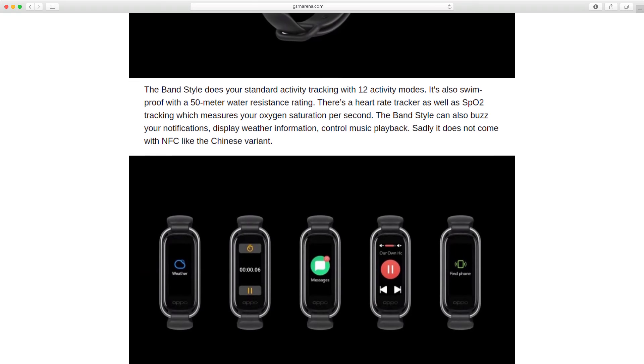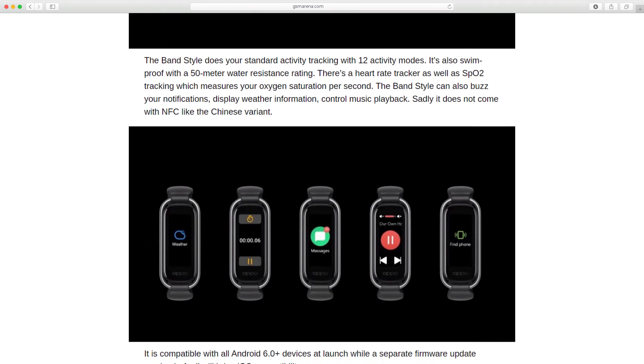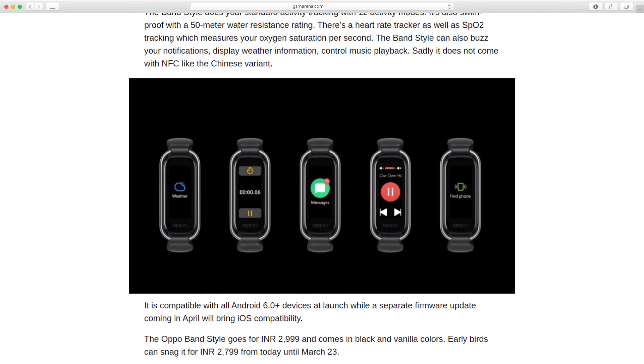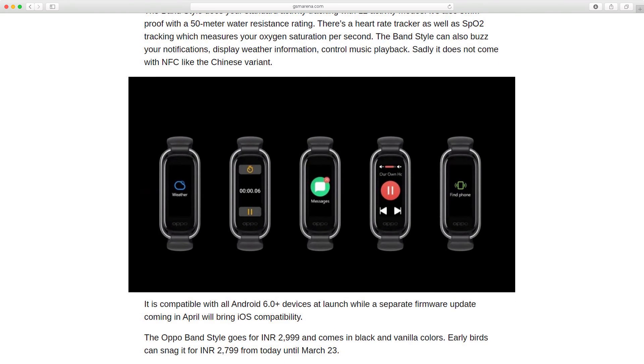The Band Style can also push your notifications, display weather information, and control music playback. Sadly, it does not come with NFC like the Chinese variant.